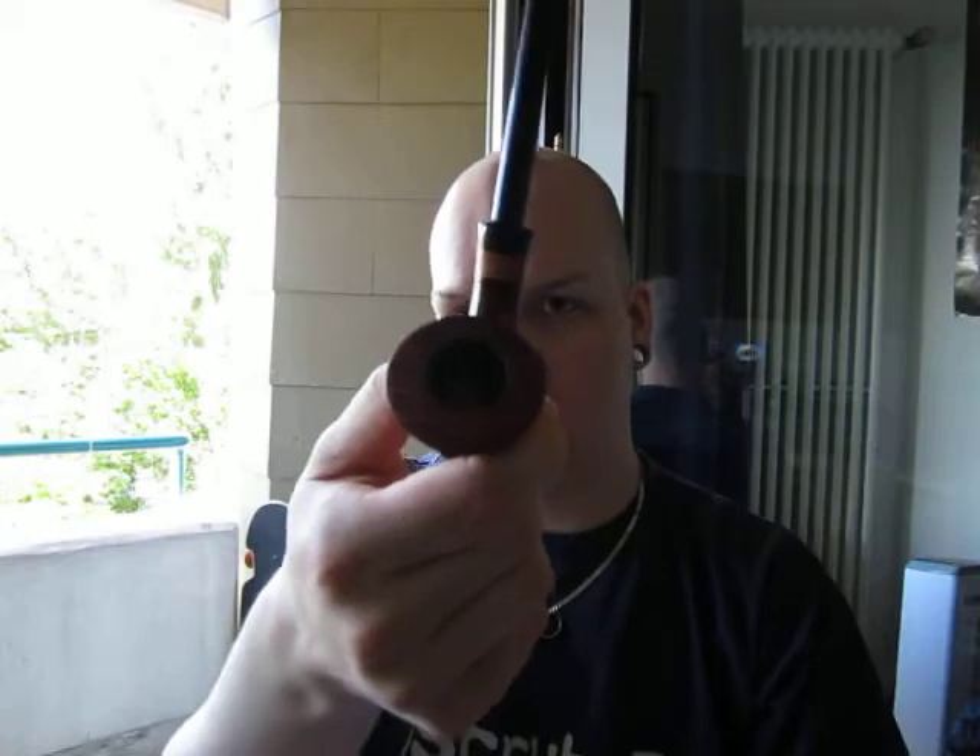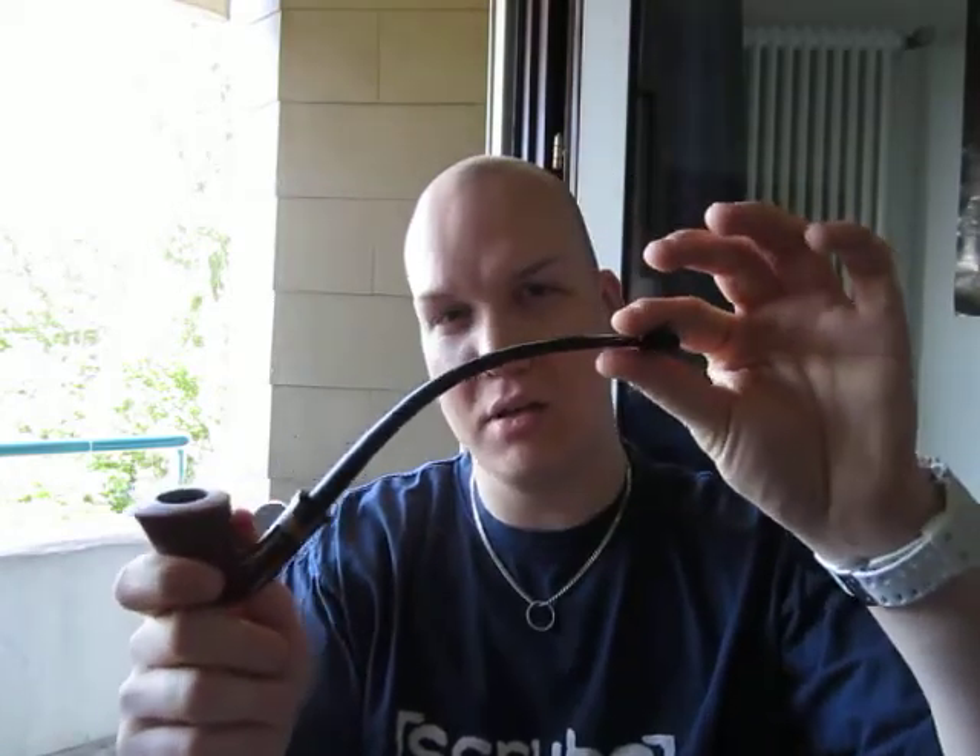The bowl is about two fingers deep, which is very deep. I have some Patriot flake in there — I filled it up about three quarters, and right now I'm about half down the pipe. One problem I have noticed with this one is that because the stem is so continuously bent, it gurgles quite a bit, at least when I smoke it.